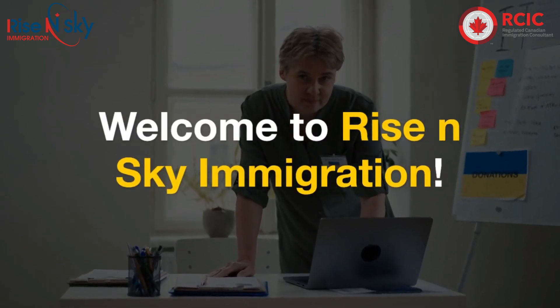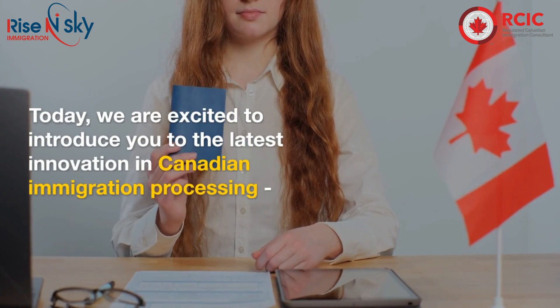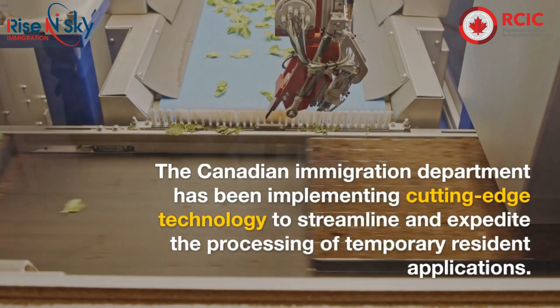Welcome to Rise in Sky Immigration. Today, we are excited to introduce you to the latest innovation in Canadian Immigration Processing: Automated IRCC Processing.